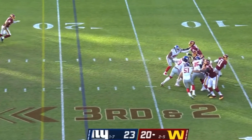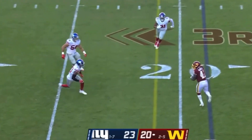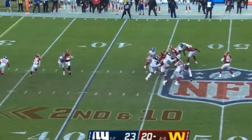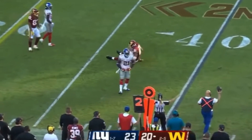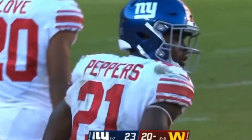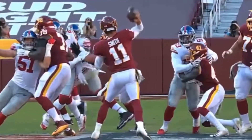Third down and two. Smith rolling away from pressure, now he throws — it's caught by McKissick. Second down and 10. Smith sets, he throws, and a good defensive play made by Jabril Peppers who knocked it away from the former quarterback. Logan Thomas was a quarterback on the Giants practice squad four years ago.